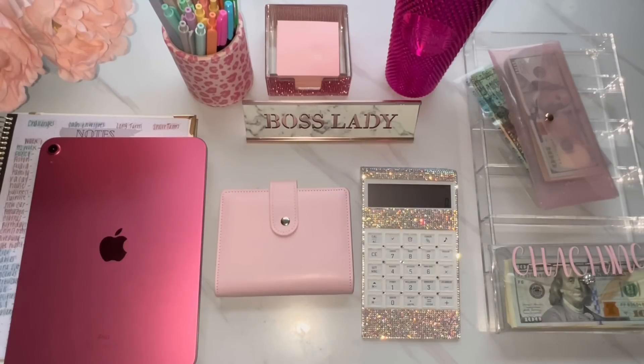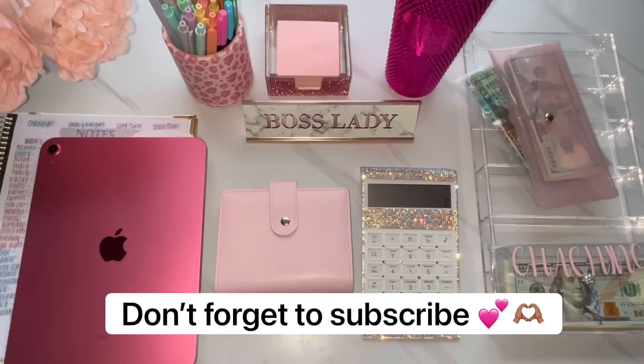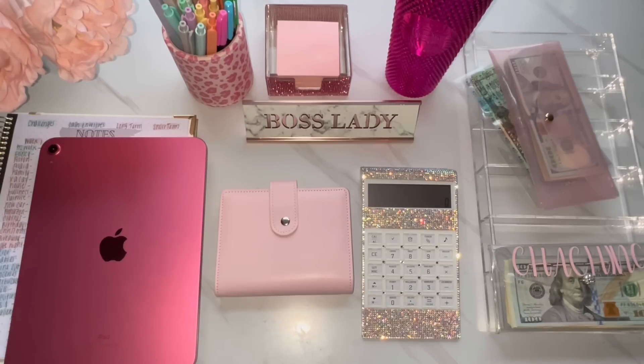Hey everyone, welcome back to my channel. If you are new here, welcome. If you are already subscribed, welcome back. My name is Sierra and in today's video we are going to be doing my first cash stuffing of 2023.